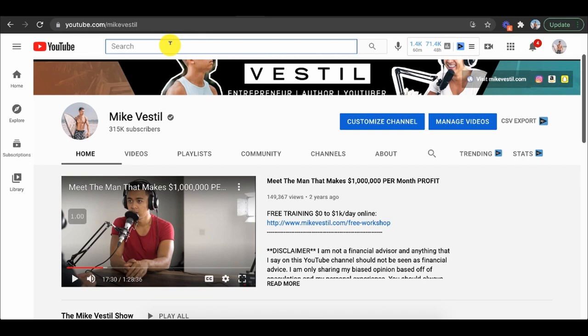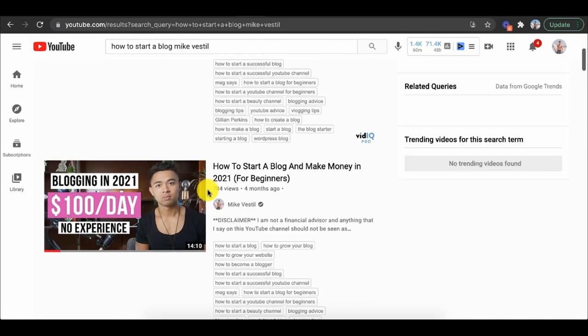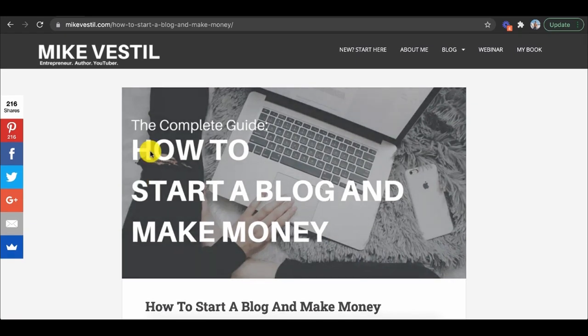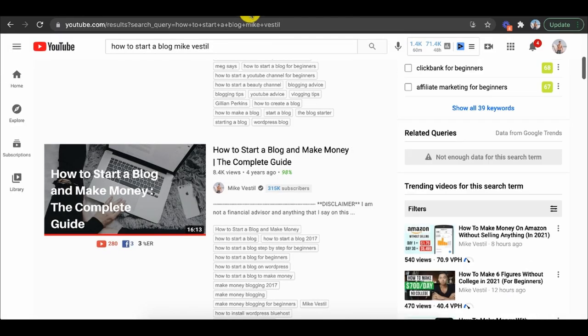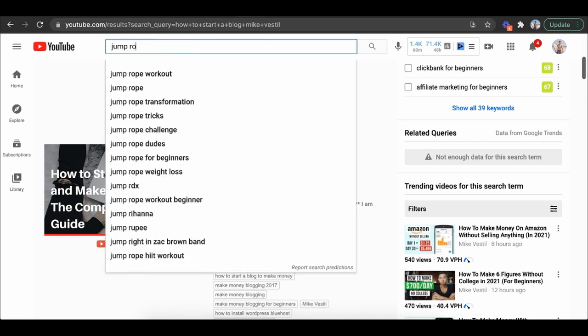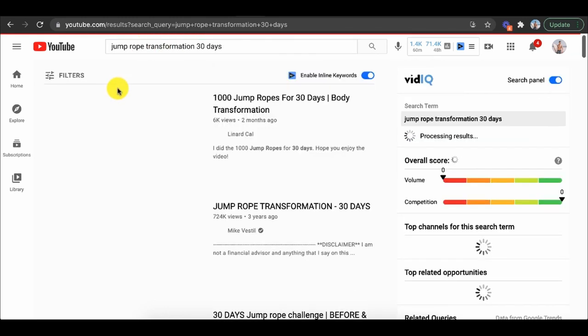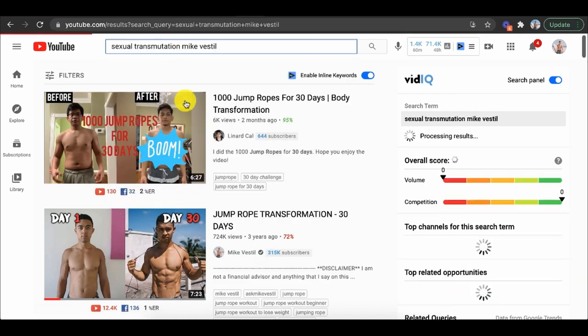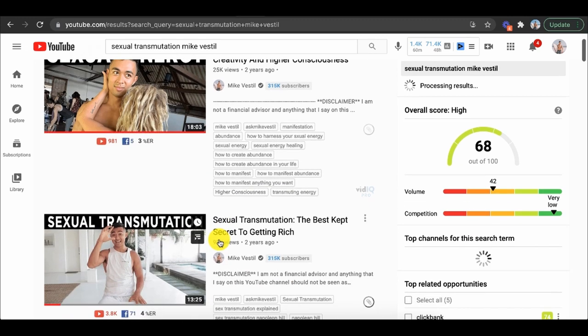Another thing, which is a little more advanced, is taking that blog article and making a YouTube video about it. For example, if I type in 'how to start a blog, Mike Vestil,' you'll see I have a bunch of videos that are the exact same content as the blog post I created — I'm literally just reading my blog article. It's literally free traffic. I did this for so many things, like my jump rope transformation video, which sent people to my blog and got 700,000 views. I did the same for sexual transmutation, which got about 92,000 views. Multiplying your traffic sources across YouTube and Pinterest will ultimately also build your Google rankings.